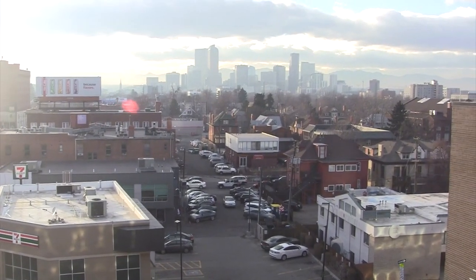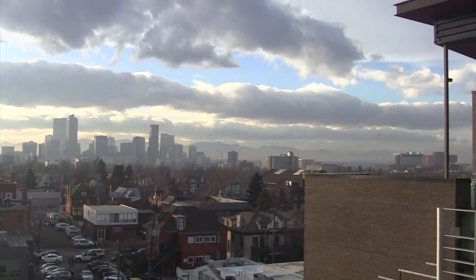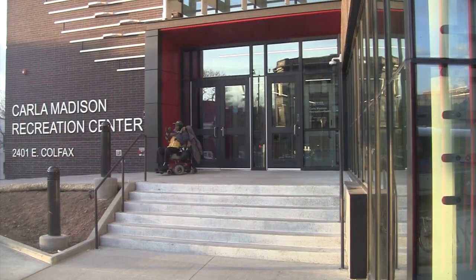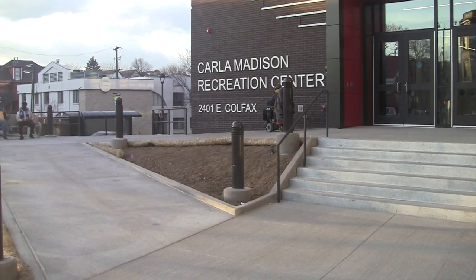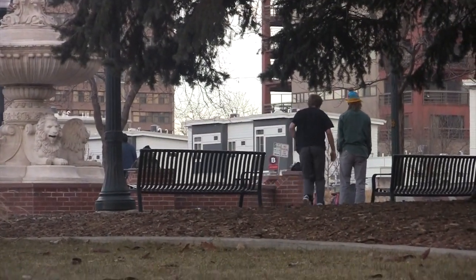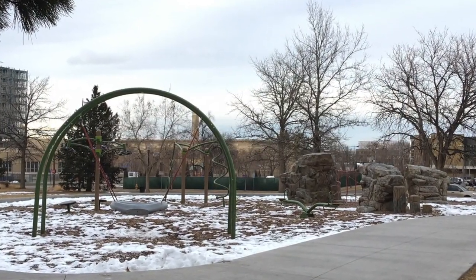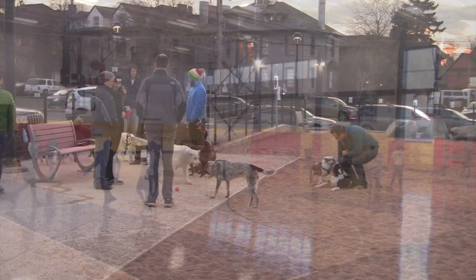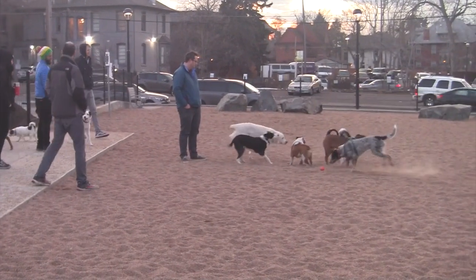On today's episode of Denver Parks and Public Spaces, we're going to take you to two very different locations in downtown Denver. First, we'll take you over to the Uptown neighborhood where we'll visit Benedict Fountain Park. Next, we'll head down to Colfax and Josephine where you'll see the brand new Carla Madison Rec Center, completed earlier in 2018. Both locations provide very unique opportunities for the public to engage in physical activity and a healthy lifestyle. In this episode, we'll explore the various ways that these two public spaces are used by members of the downtown Denver community.